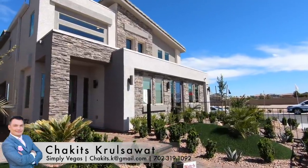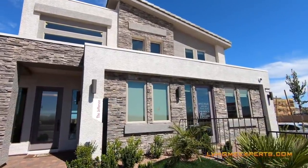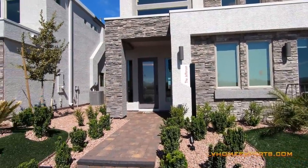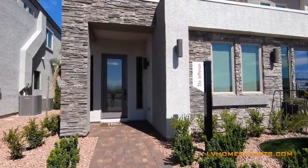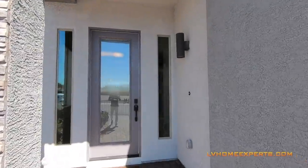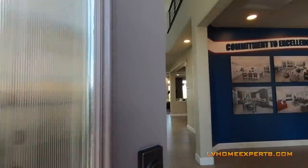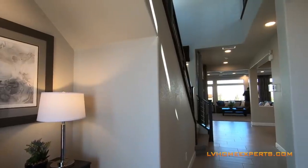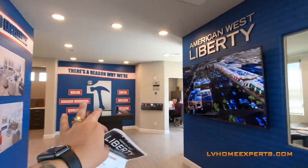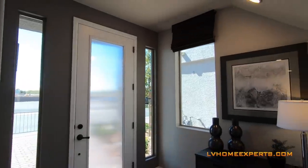What's up everybody, this is Chuck with Simply Vegas, your Las Vegas realtor. We are out here on the south side of town taking a tour of a property by American West. This model right here, the Jefferson, is 2,940 square feet. As we enter here, this initially is the two-car garage but is actually converted into a sales office. Here is the front door, which is really nice.